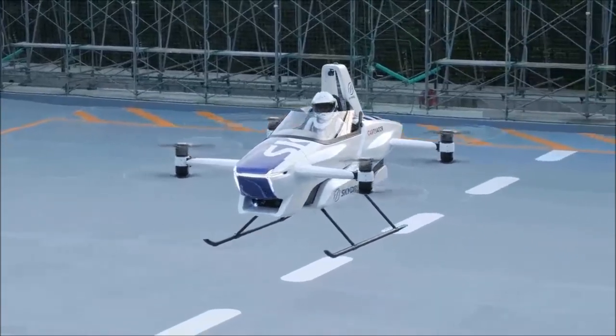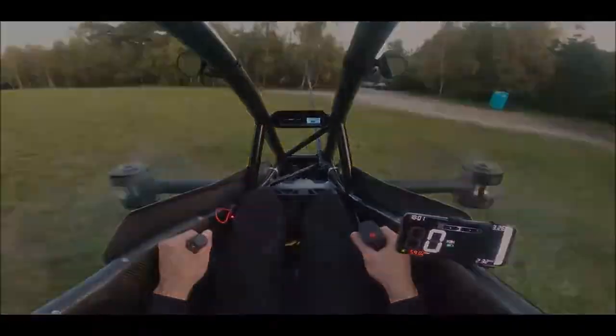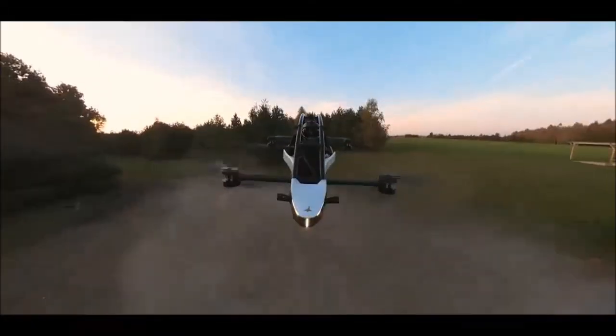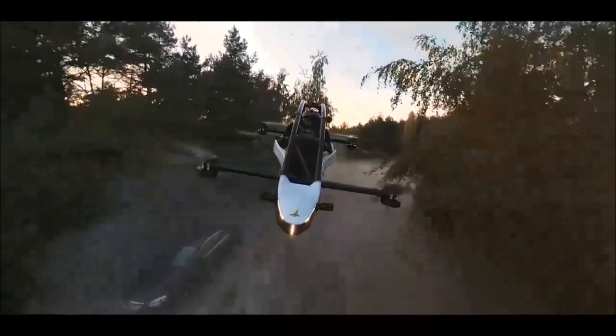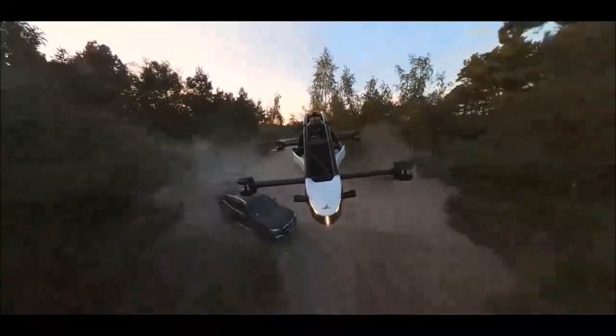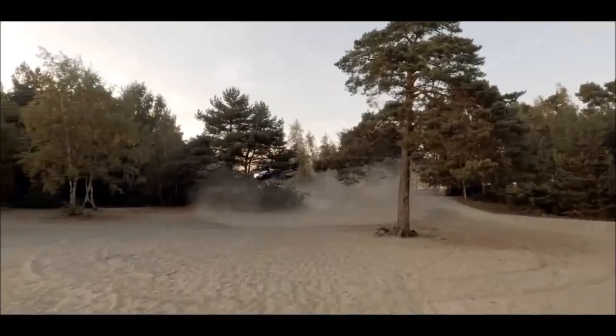Size matters. One of the most noticeable differences between these two EVTOLs is their size. The Jetson 1, designed with recreational use in mind, boasts a compact and lightweight design. Its modest footprint and low weight make it incredibly maneuverable, a perfect fit for those who seek thrilling personal flight experiences. It comfortably falls within the ultralight category.